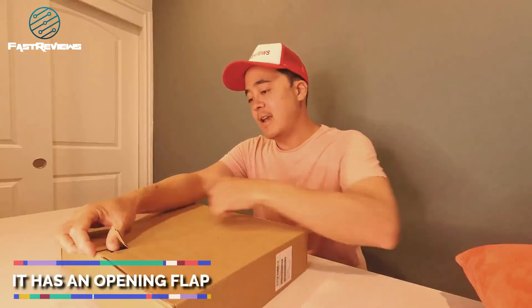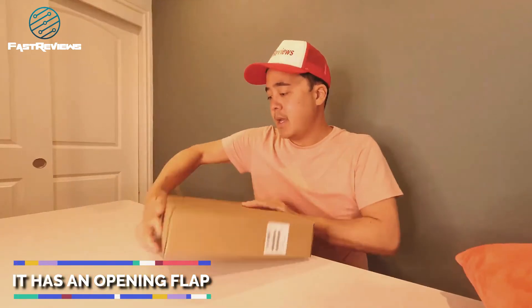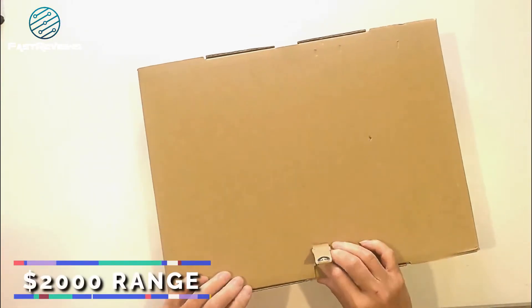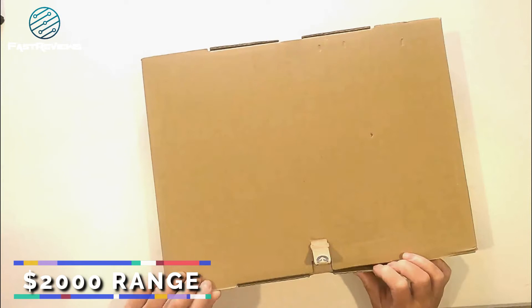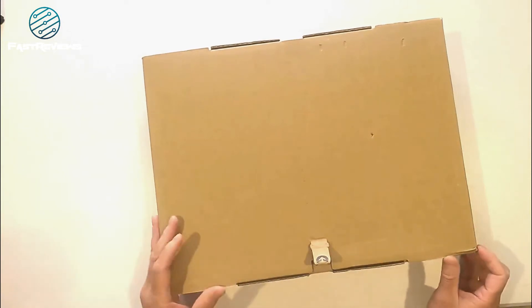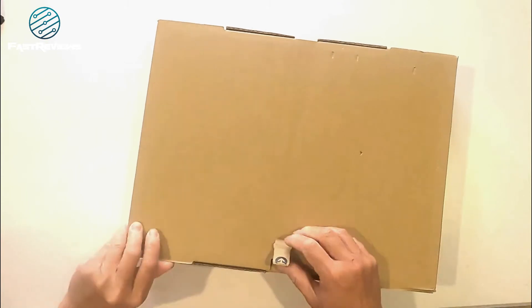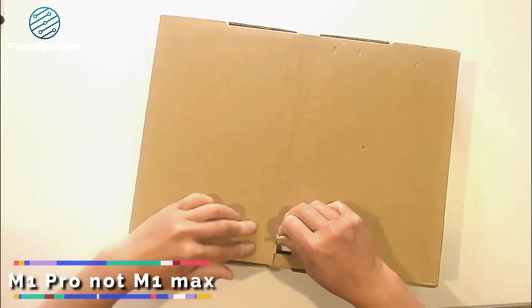It has an opening flap here. I'm not sure why, but let's see. Now, this particular one is in the $2,000 range. It's not an M1 Max chip, so it is the M1 Pro. The M1 Pro is sufficient if you're doing some more activities.